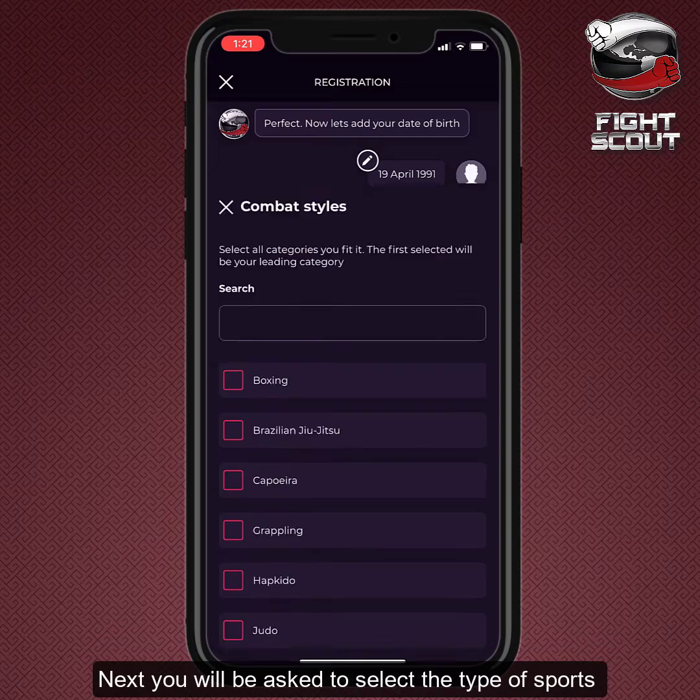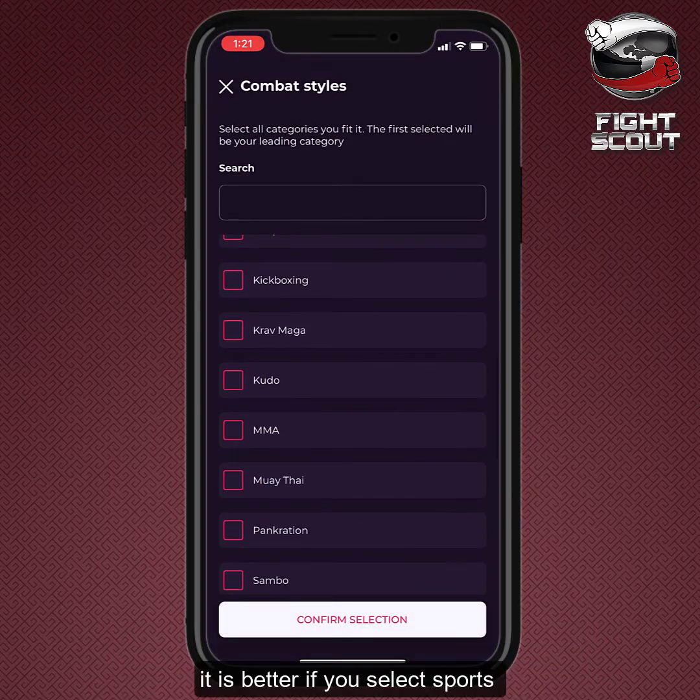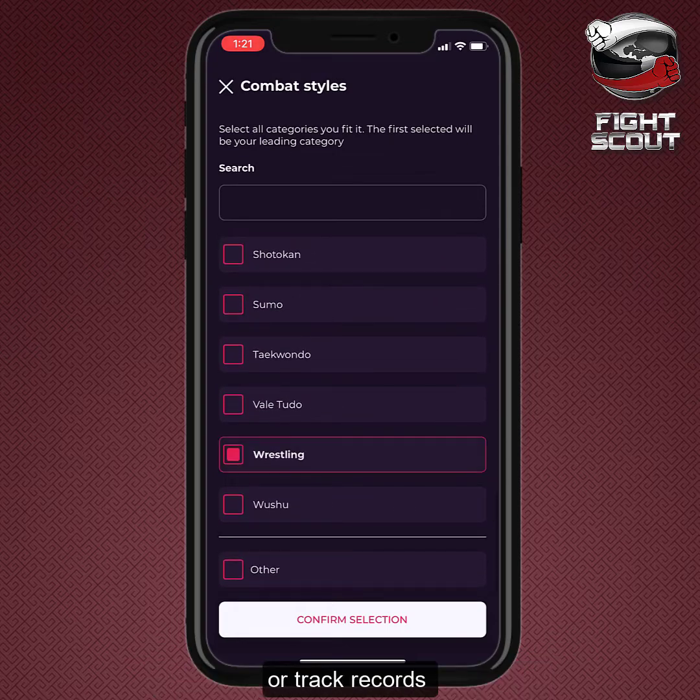Next, you will be asked to select the type of sports you have experienced or had competed in. It is better if you select sports in which you have some achievements or track records.